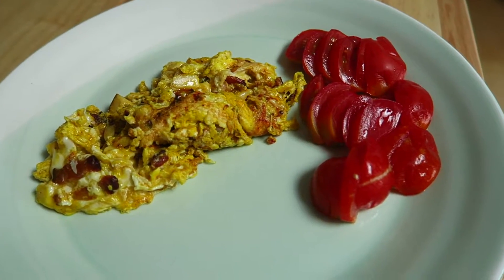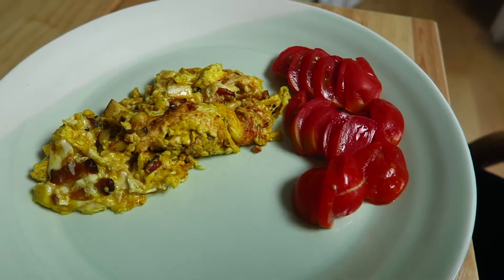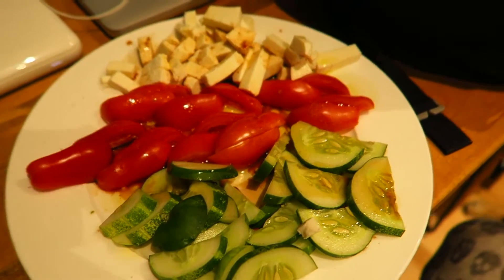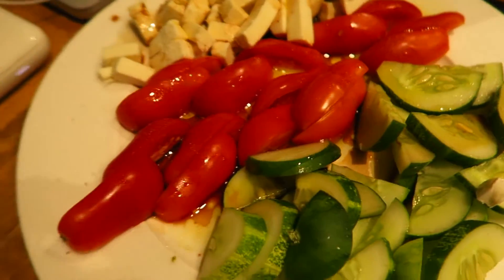For my next meal I'm having an omelette with two eggs, bacon, some cheese, tomatoes from my garden, and a lot of turmeric. For dinner I'm having cucumber and tomatoes from the roof garden, as well as mozzarella cheese.